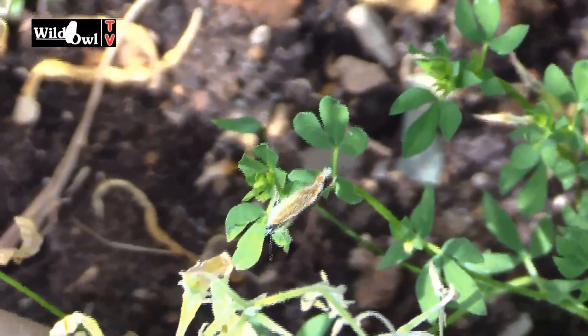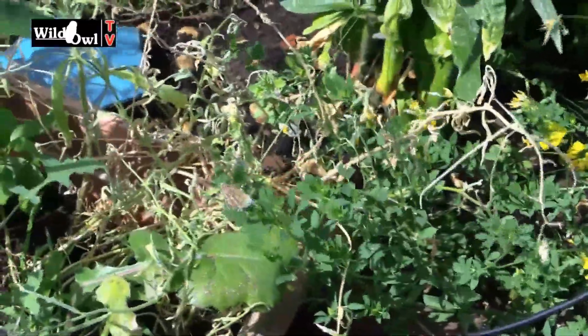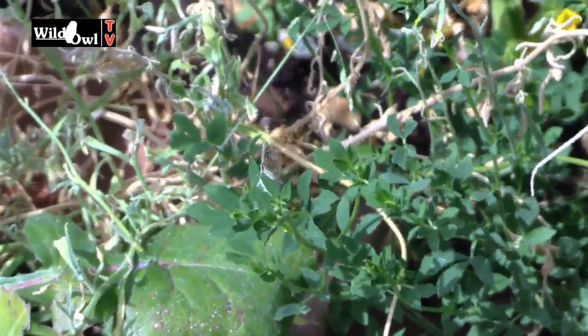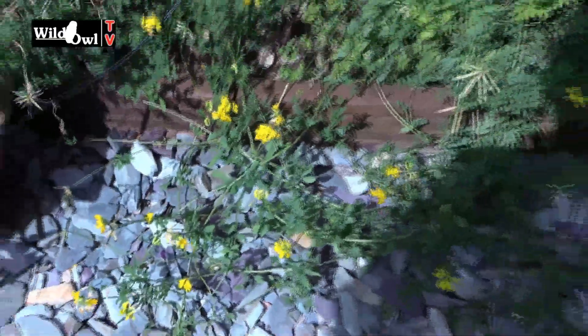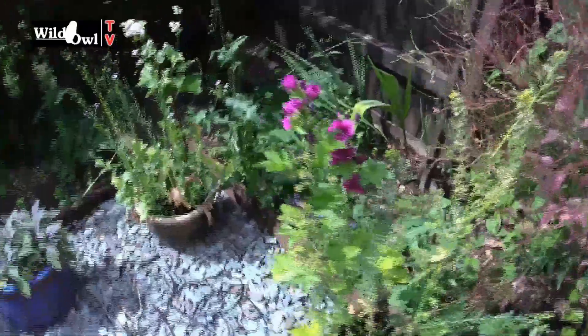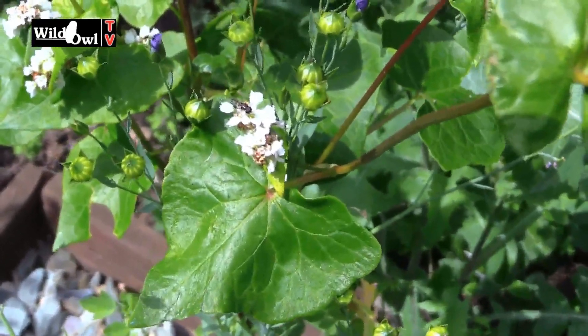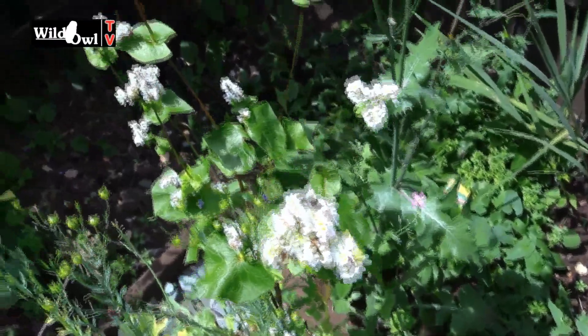Beautiful — it's not blue, this is a female I believe, actually quite brown. I thought it was a moth when I first saw it, but that's it on the bird's foot trefoil. It's a native plant and it's drawn the attention of this beautiful little butterfly. That butterfly knows what this plant is and that's exactly what it wants. This is one of the benefits of planting native flowers in your garden — forget all those fancy cultivated varieties, get native plants. It might not look quite so nice but trust me it will bring in the wildlife.